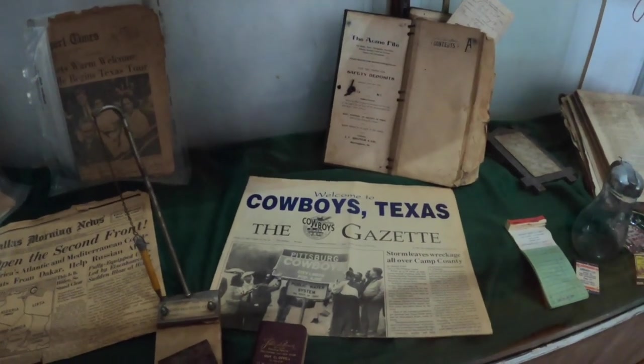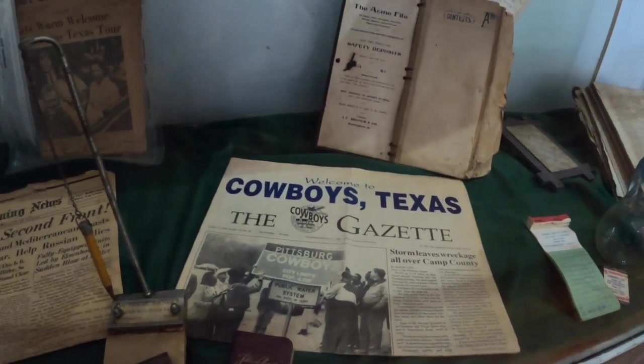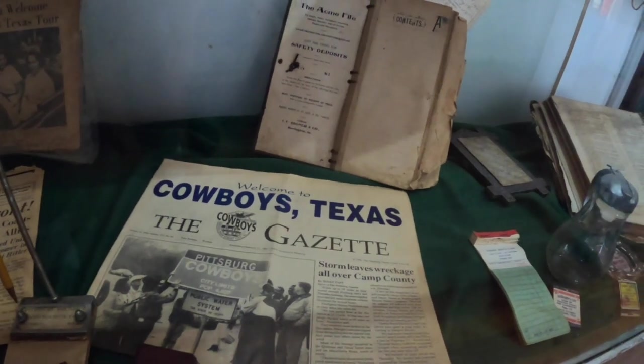The year the Dallas Cowboys won their first Super Bowl, the city of Pittsburgh temporarily changed their name to Cowboys, Texas, to honor the Cowboys. Here's a newspaper from when they were calling themselves that. Well, guys, this museum was awesome, and Jim was awesome — I got his email address so I can get his stories. He's a history buff too. Thanks for watching, thumbs up, subscribe, share with your friends, and have a wonderful day.